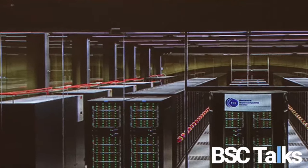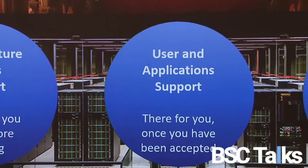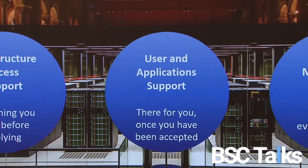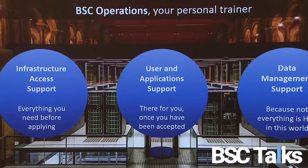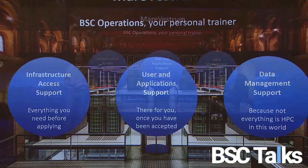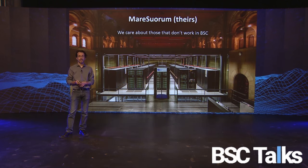BSC Operations is your personal trainer for accessing infrastructure. We have access support — that's me — for everything you need before applying. We also have user support with David Vicente for when you have access, and data management with Nadia Tonello, because not everything in BSC is HPC. And then, what happens with the rest of the MareNostrum community?